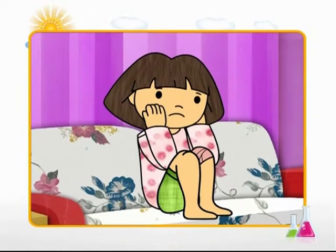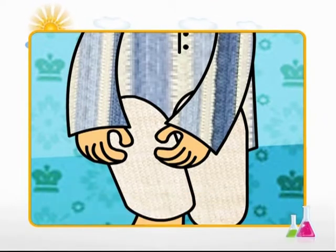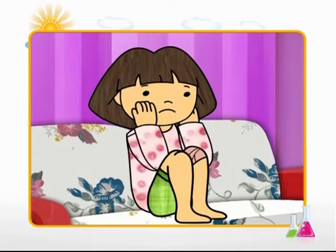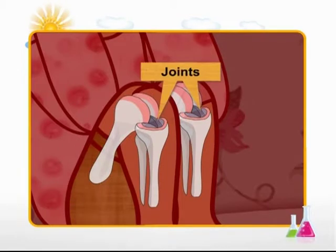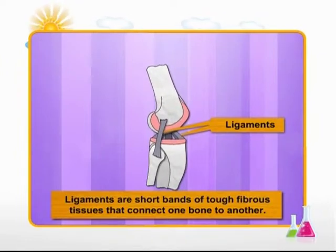Apart from injury, as in the case of Ankita, sometimes things can go wrong with joints because of illness. For example, arthritis is a disorder that leads to pain and stiffness in joints. There are over 100 kinds of arthritis that can affect both the young and the old, and it can last for a lifetime. Exercise, a balanced diet, avoiding injuries and getting plenty of rest will help keep joints healthy and prevent arthritis. Now, do you know what a sprain is? Two bones connect at a joint, but what makes them stay connected? Bones stay connected through ligaments, which are short bands of tough, fibrous tissue. When you injure a ligament, it is called a sprain.